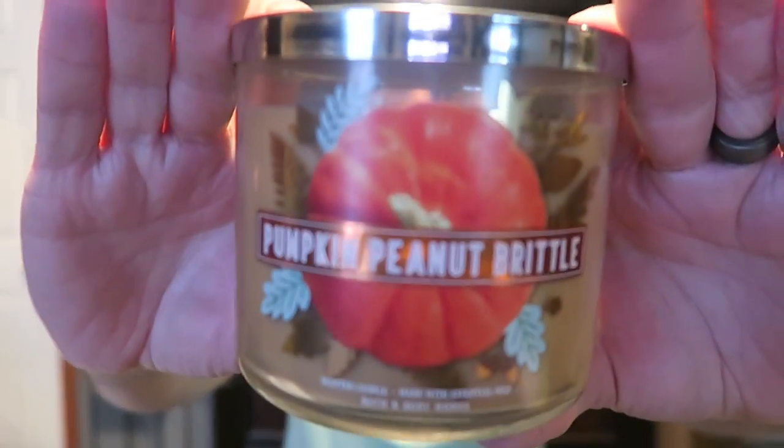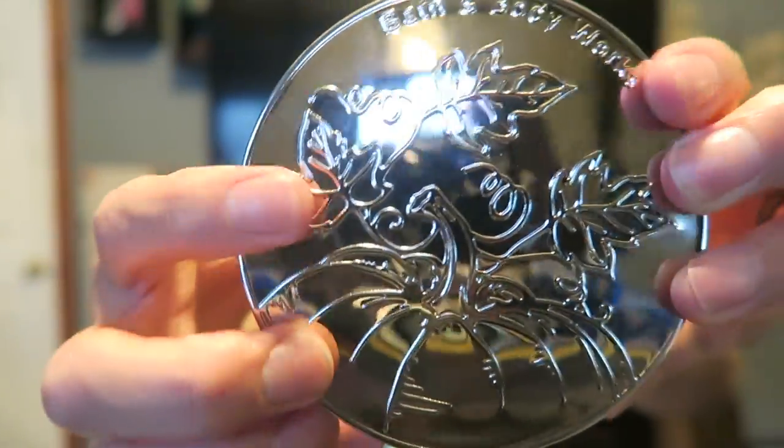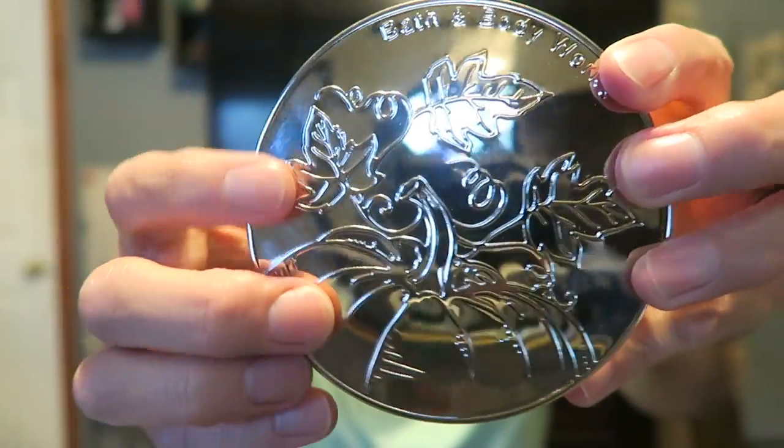Next we have Pumpkin Peanut Brittle — this is one that I had last year and I really liked it, so I wanted to pick it up again. It has a pumpkin on there with brown wax, and the lid has just the pumpkin with little leaves on top. Three wicks. This one reads: Crunchy Caramel Brittle, Salty Peanuts, Toasted Pumpkin Seeds with Essential Oils. Yes, this is really good — it was so good last year, so strong.